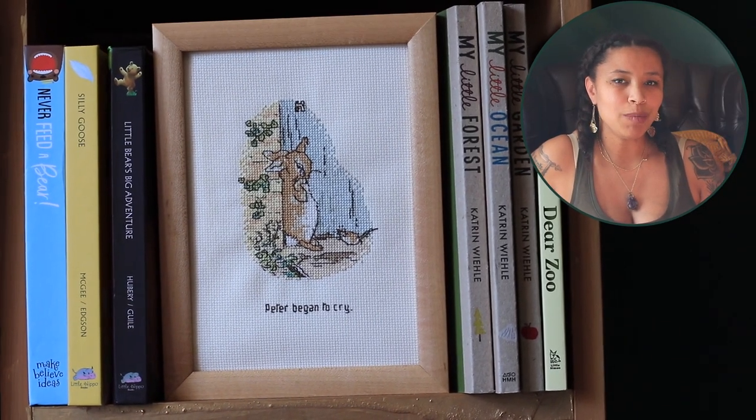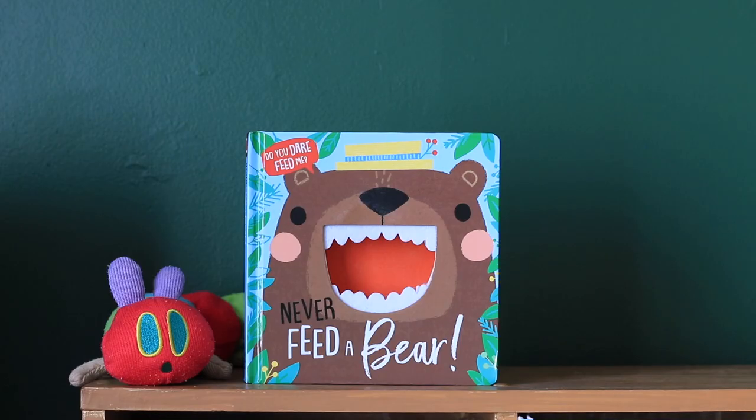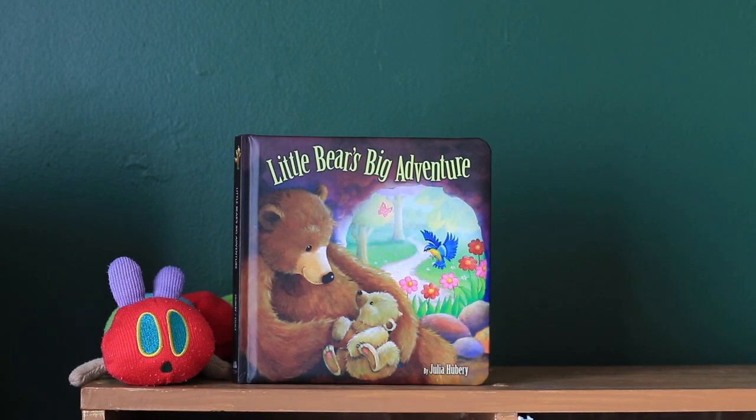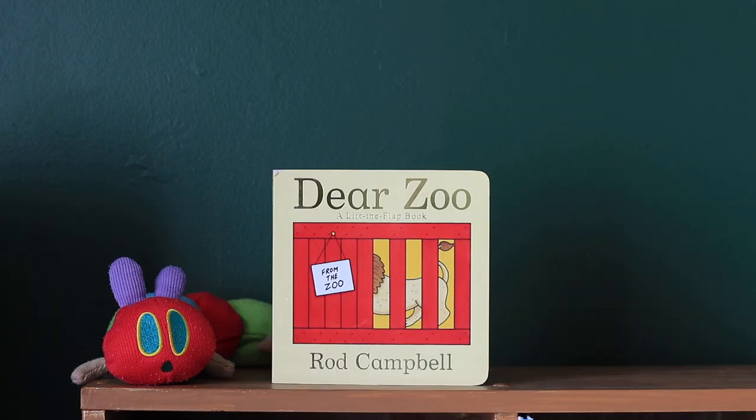Cubby number three is the animal and nature themed cubby. The titles on this cubby are Never Feed a Bear, Silly Goose, Little Bear's Big Adventure, My Little Forest, My Little Ocean, My Little Garden, and Dear Zoo. My favorites from this cubby are the My Little series — My Little Garden, My Little Forest, and My Little Ocean. I think these books are so amazing. They are made from 100% recycled materials which gives them this really awesome rustic naturey vibe. I'm also really excited to take Odyssey on hikes and outdoor adventures, and I feel like these books are an excellent way to pre-game him into the great outdoors.